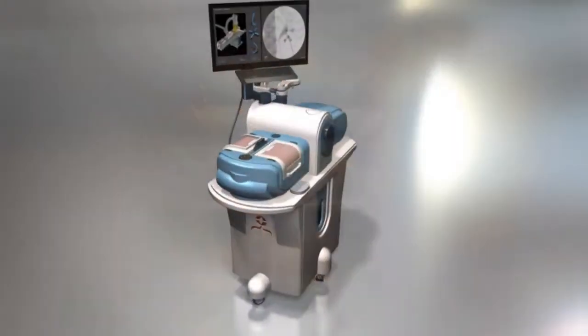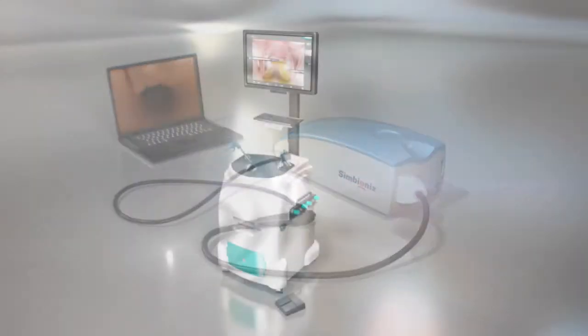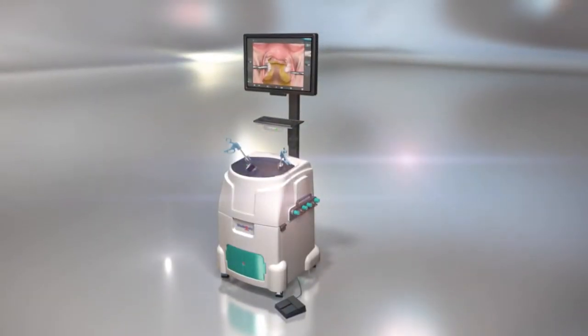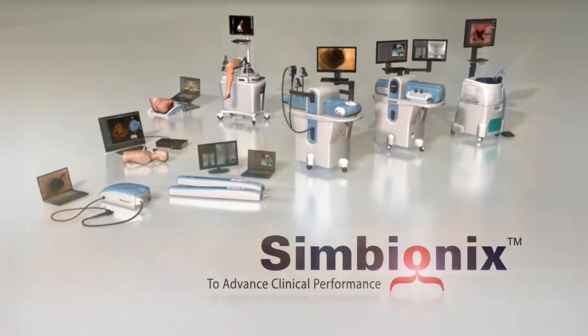Focused on a single objective, we turn scientific expertise into advanced learning tools that help physicians deal with the moments that matter most. Symbionics — to advance clinical performance.